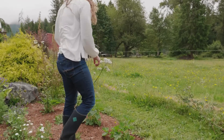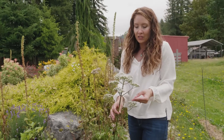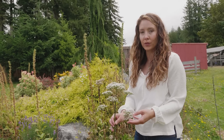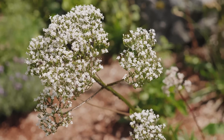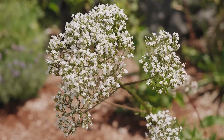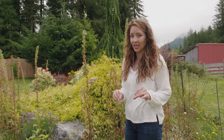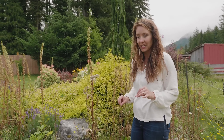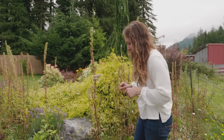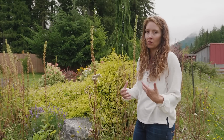Up next, and you finally get to see one in bloom — this is valerian. Valerian is really well known to help aid in sleep and stress relief, which is something we all need. The blossoms smell amazing. One thing to be aware of: the roots when disturbed can attract cats and rodents. The roots are pretty stinky but the blossoms smell really great, so make sure you're planting in an area where the roots won't be exposed.